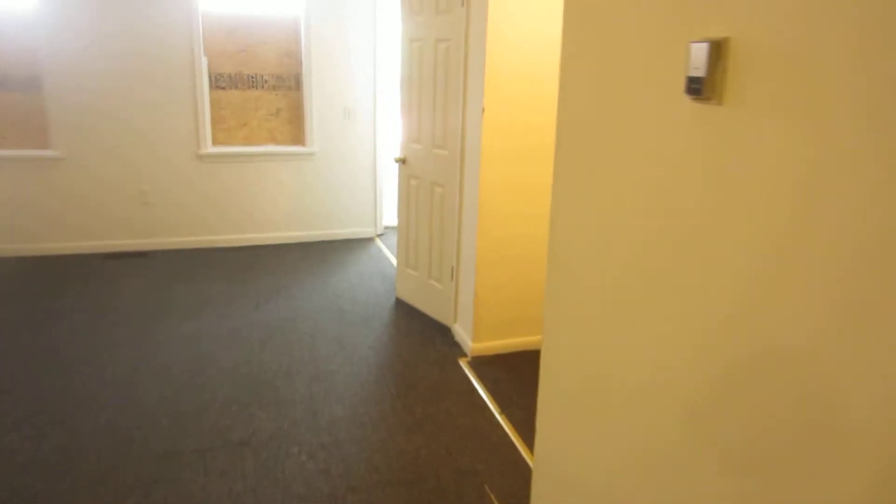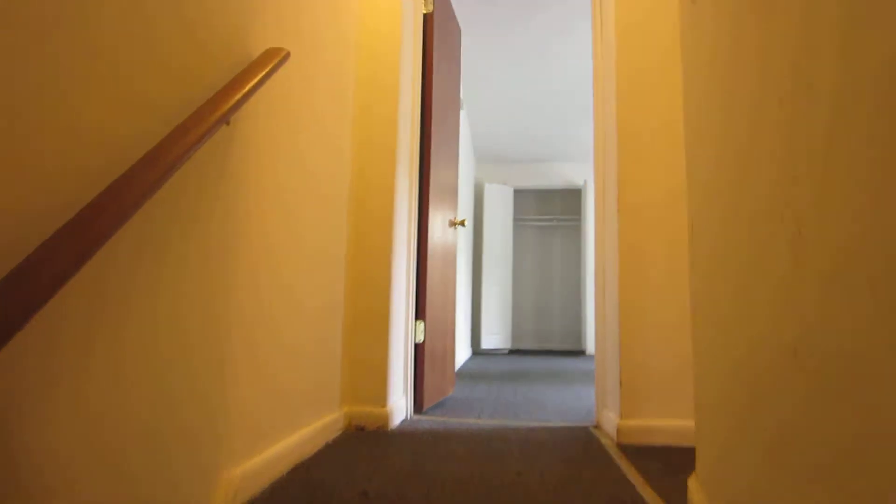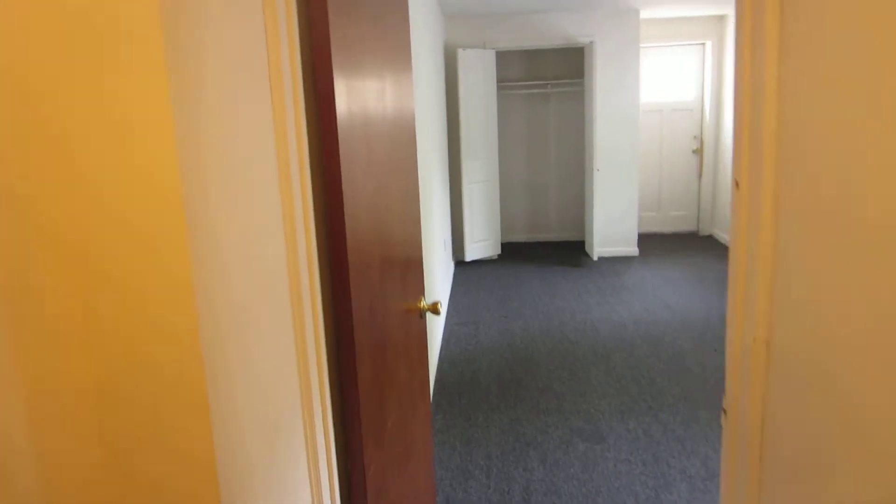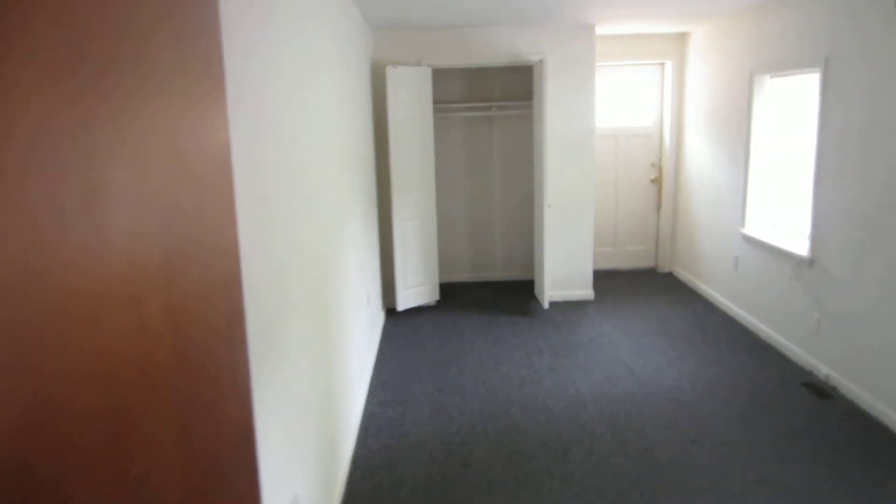Moving back upstairs, we'll look at the bedrooms and the bathrooms. This is a three-story house and there's central CO smoke detectors on every level for safety, and it also features a security system.